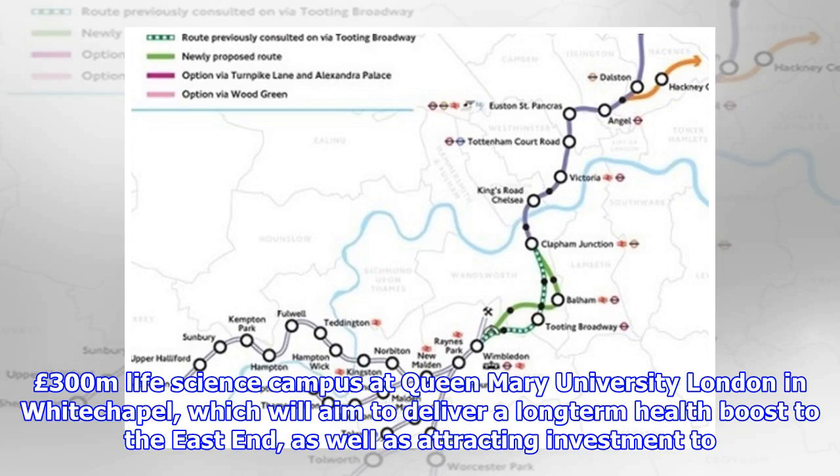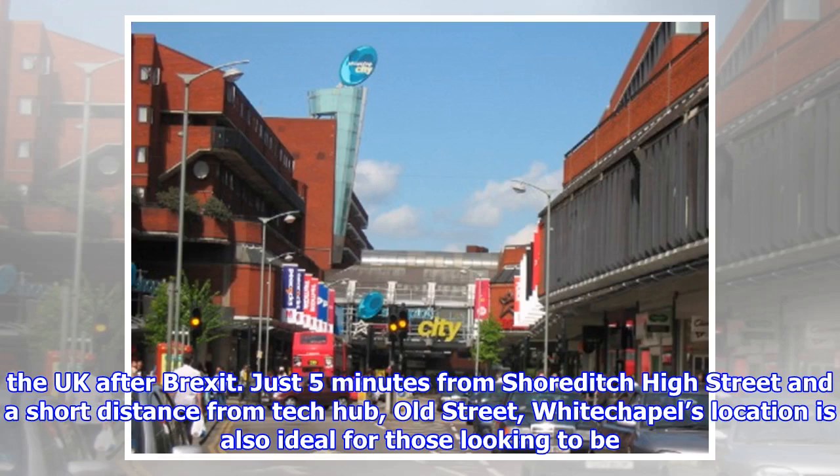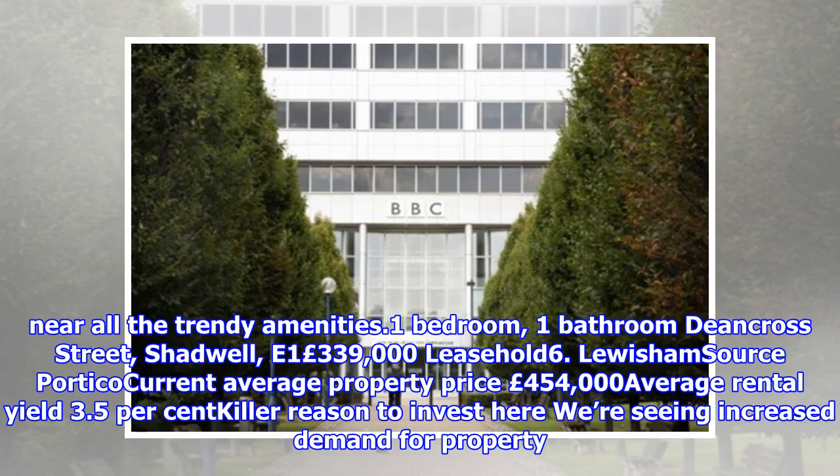There are also plans for a £300 million life science campus at Queen Mary University London in Whitechapel, which will aim to deliver a long-term health boost to the East End, as well as attracting investment to the UK after Brexit. Just five minutes from Shoreditch High Street and a short distance from Tech Hub, Old Street, Whitechapel's location is ideal for those looking to be near all the trendy amenities.